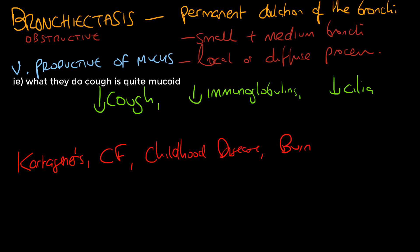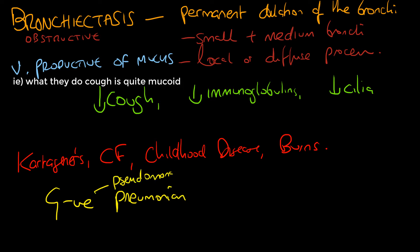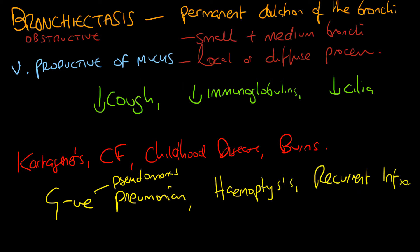Patients with bronchiectasis unfortunately have a decreased cough effectiveness — their cilia don't work very well — and low levels of immunoglobulin and cilia overall. It's an obliterative disease. Causes include Kartagener's syndrome, cystic fibrosis, childhood chest diseases, burns, and gram-negative pneumonias such as Pseudomonas. You need to watch out for hemoptysis and recurrent infections and get on top of them quickly.